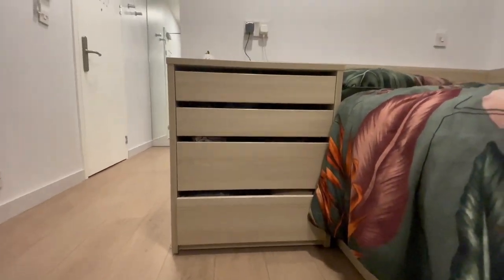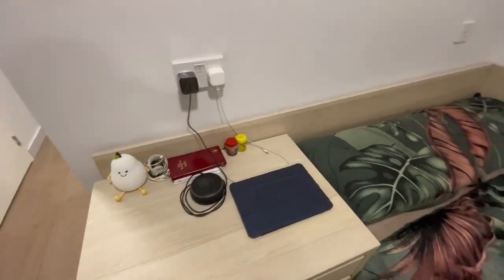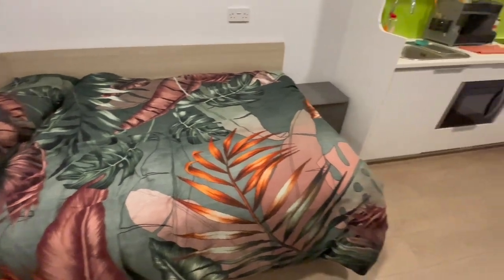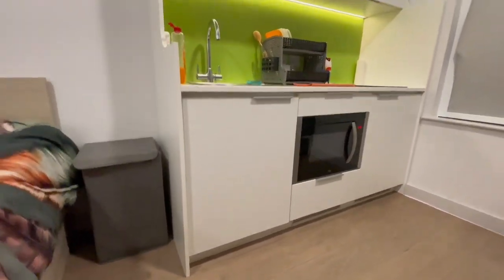My bed is a double bed and next to it is a drawer where I keep my folded clothes. I also keep my lamp and other things that I need close to me on it. Between my bed and the kitchen area is a little space where I decided to put my laundry basket.